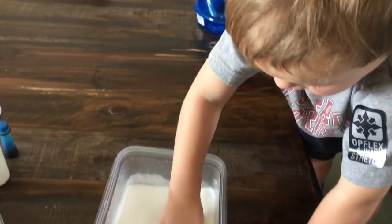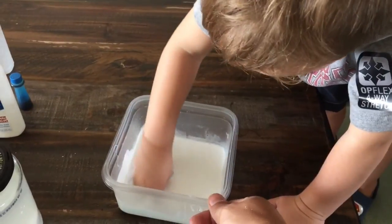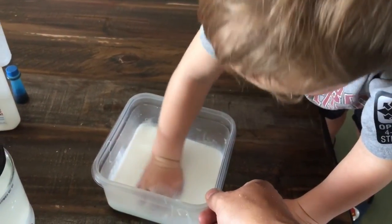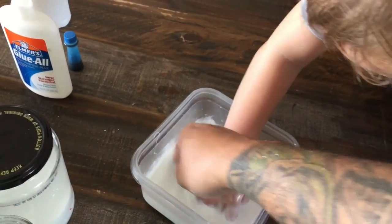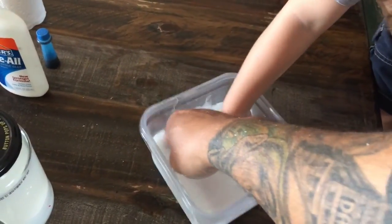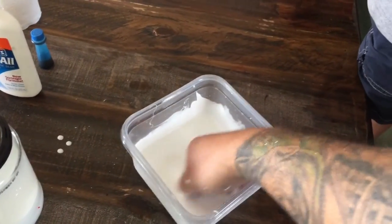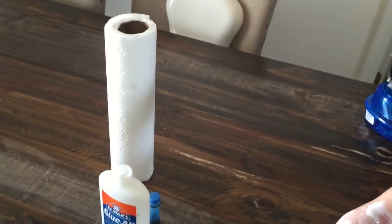Is that fun? Doing good. Let me feel — oh, that looks pretty mixed together. Stir it up. I need a towel. That's why we have paper towels right here.